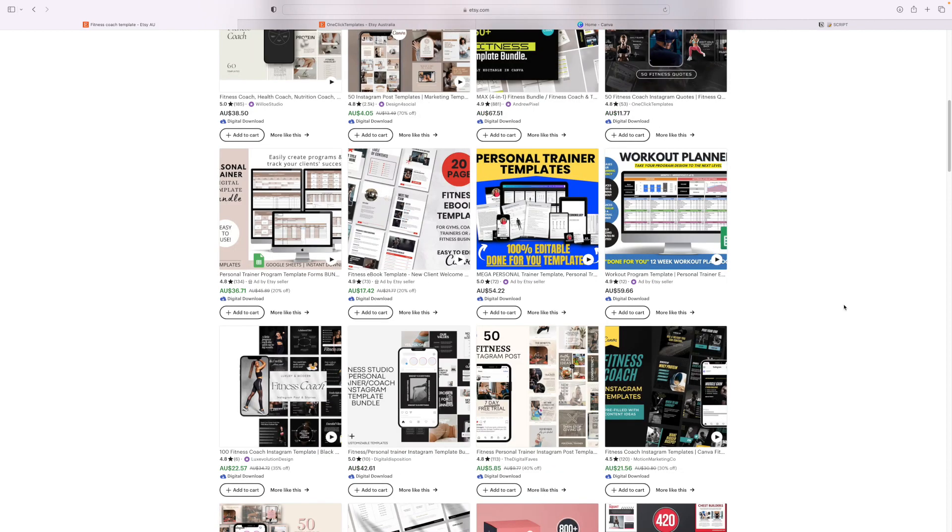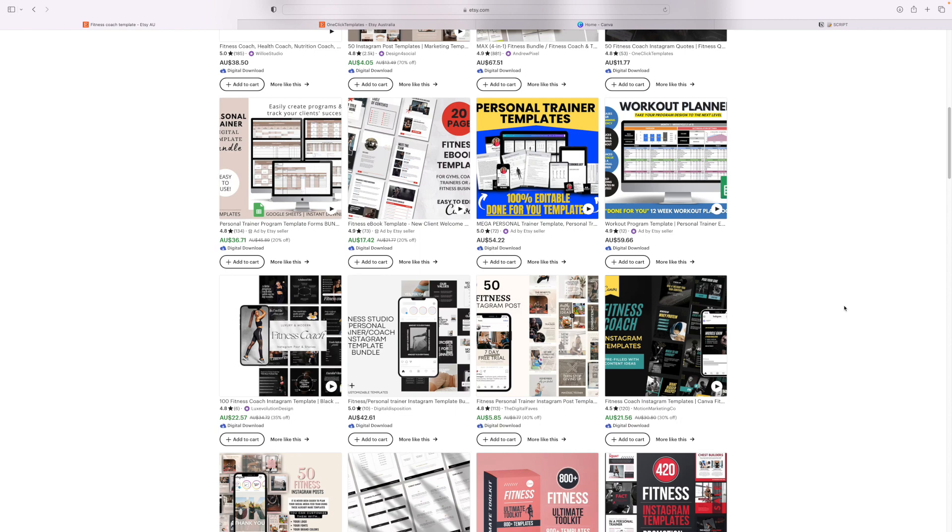Here are some more examples. This one here is not a great example of a good listing image because a lot of the text is cut off. If you were to quickly glance at that, you wouldn't know what it says because half the text is cut off.